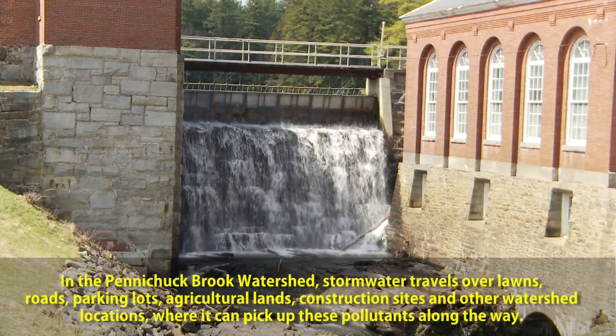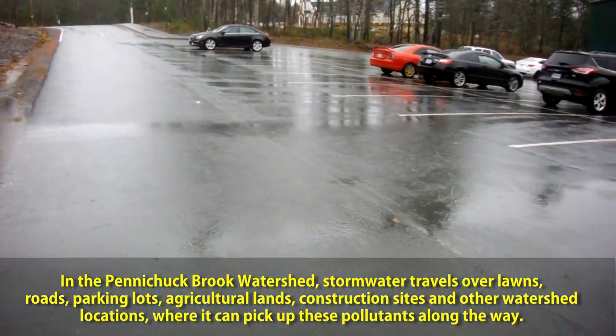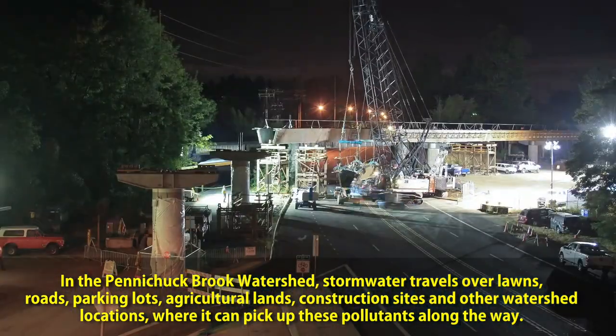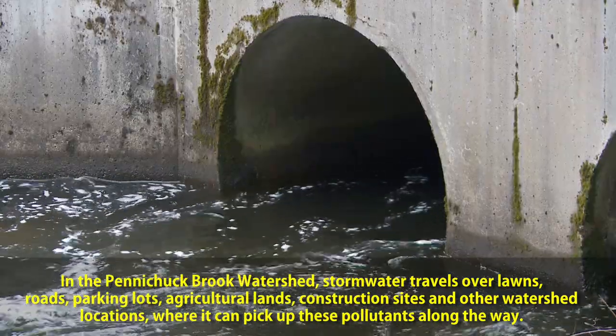In the Penichuk Brook Watershed, stormwater travels over lawns, roads, parking lots, agricultural lands, construction sites, and other watershed locations where it can pick up these pollutants along the way.